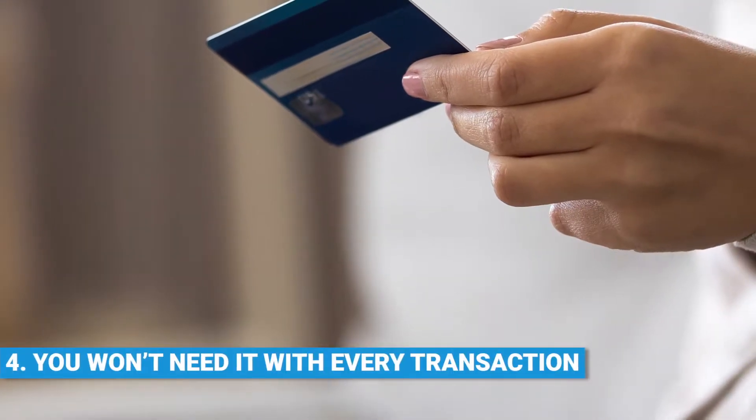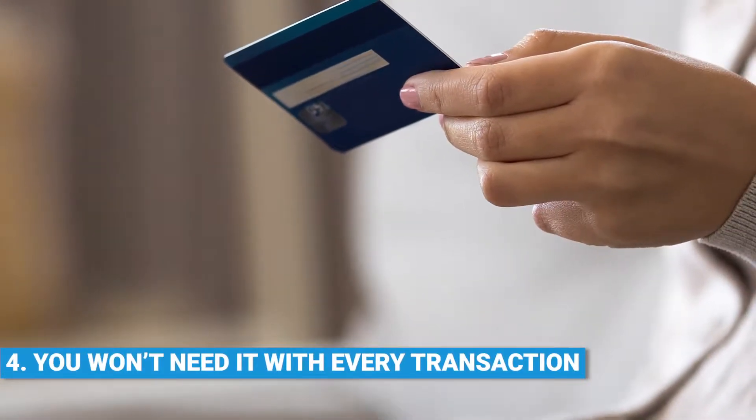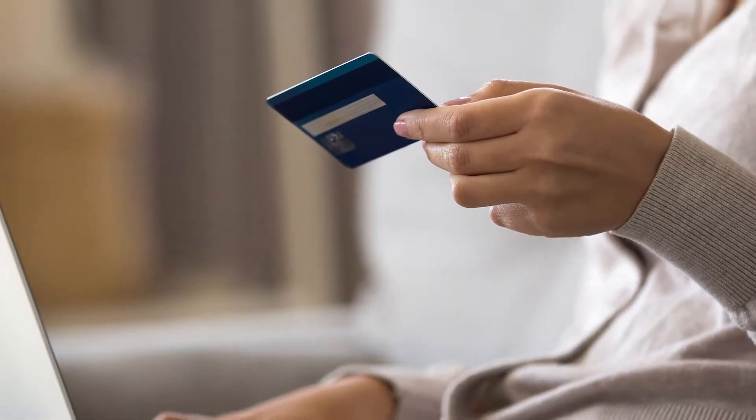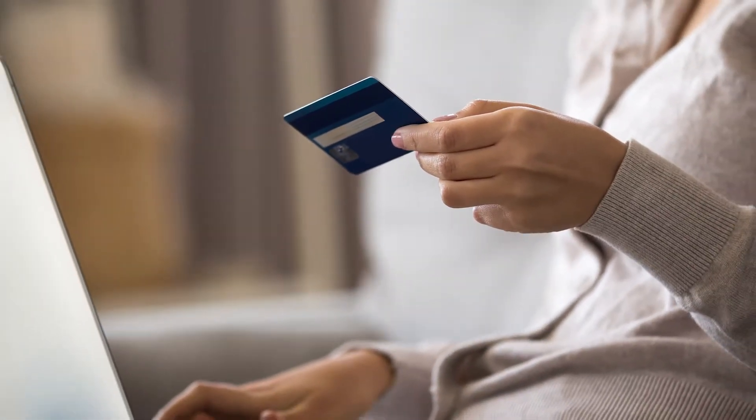Sliding in at number four, you won't need it with every transaction. Recurring payments and payments less than 30 euros are exempt. And customers can whitelist merchants with their issuing bank. Prepare your systems accordingly.